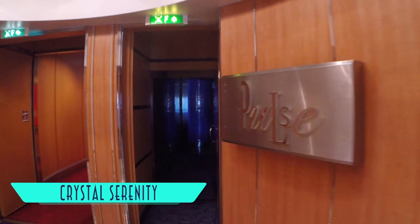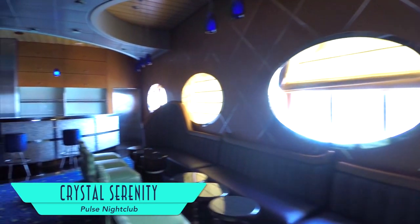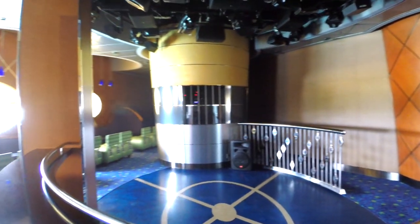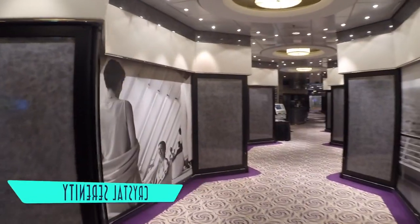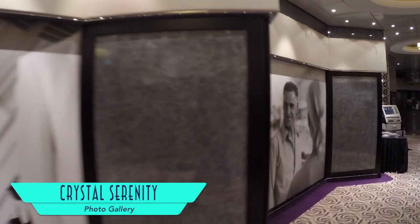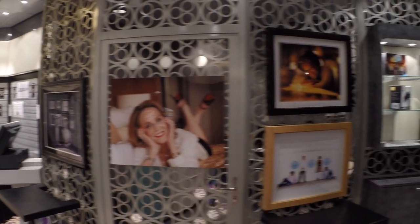For those who wish to dance the nights away, the Pulse nightclub invites you. Here is also where Magic Castle at Sea performs astounding close-up magic acts. The photo gallery is where you can pick up images of all the memories you've made, and arrangements are made for professional portrait sittings that, as a photographer, were more creative than most.